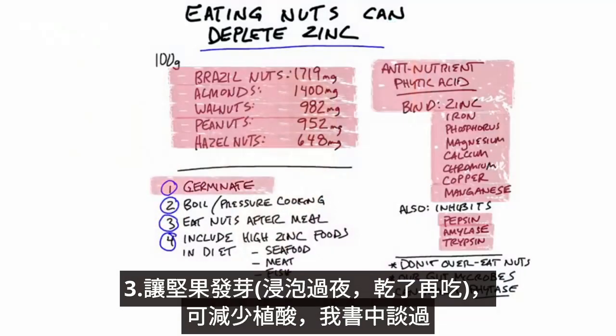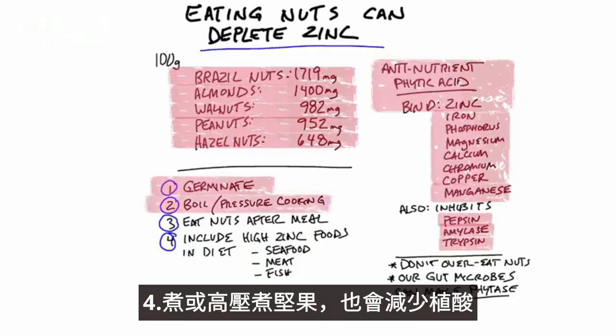But if you germinate your nuts — that means you soak them overnight, dry them out, and consume them — you're going to reduce phytic acid. I talked about this in my book. Also, if you boil or pressure cook nuts, you're going to actually reduce the phytic acid.